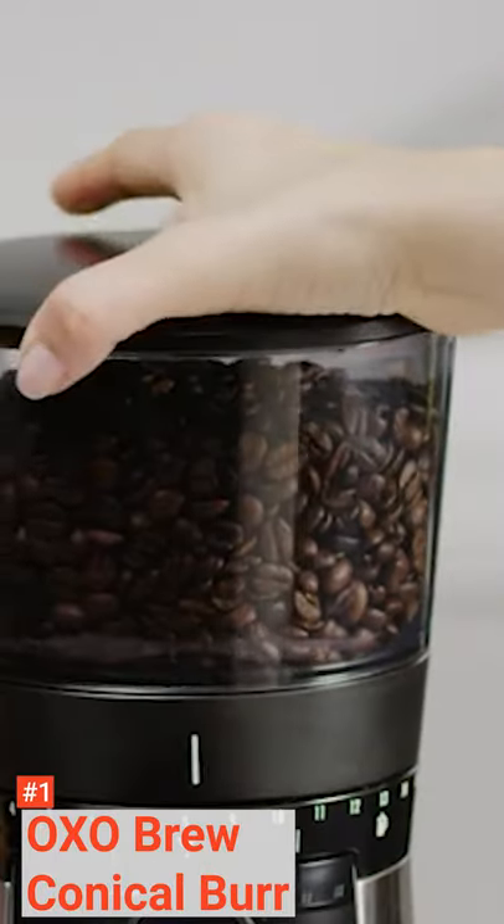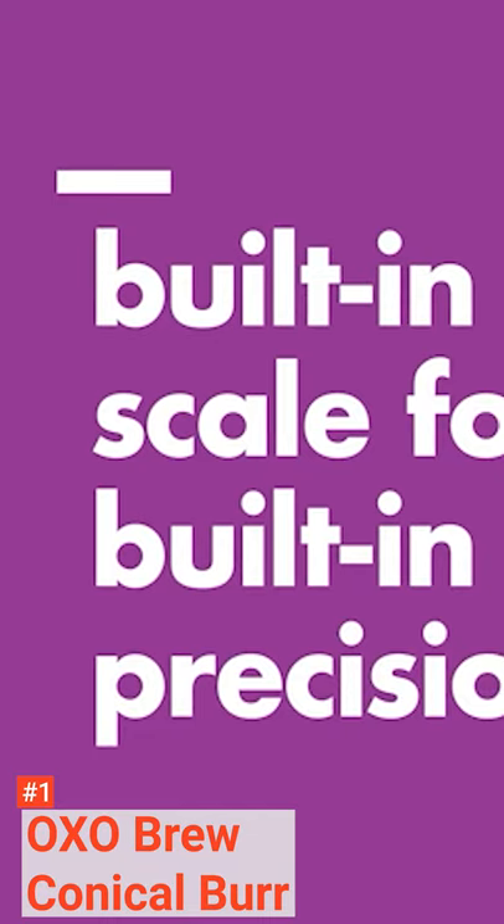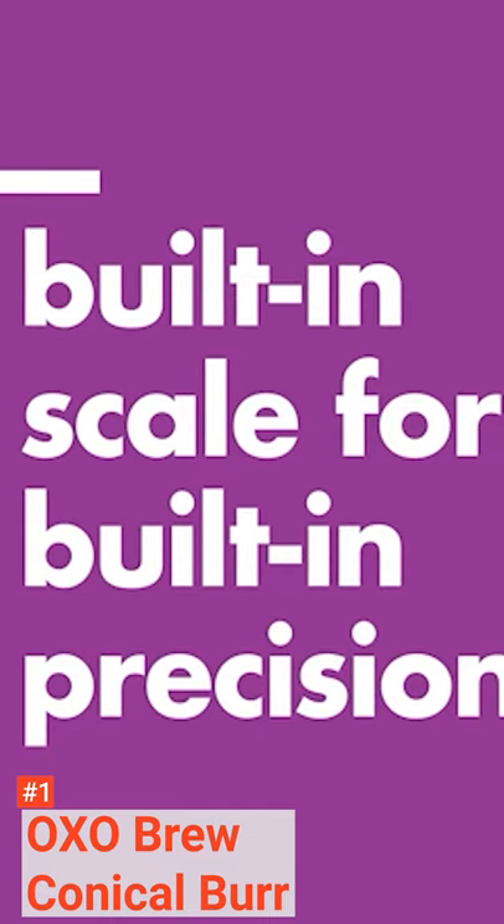However, the cons are it is among the most expensive options in the market, and it could produce a pretty chunky grind when you set it to the coarsest level.